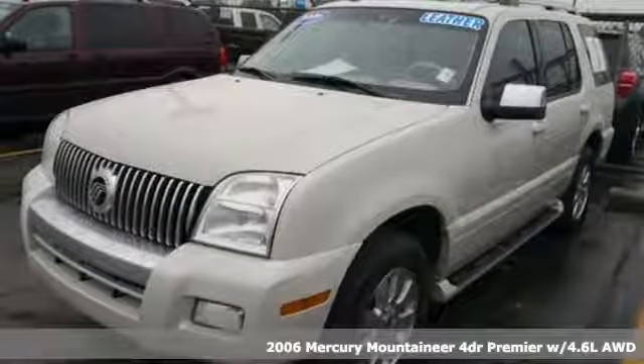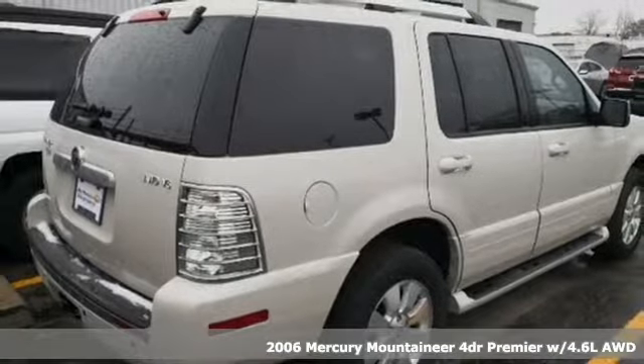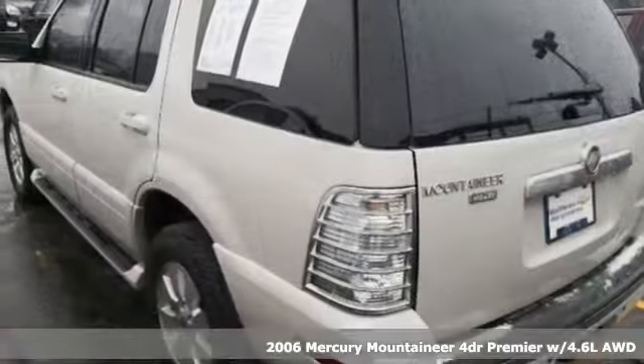Here's a 2006 Mercury Mountaineer. With this kind of cargo space and towing capability, you won't have to leave anything behind.